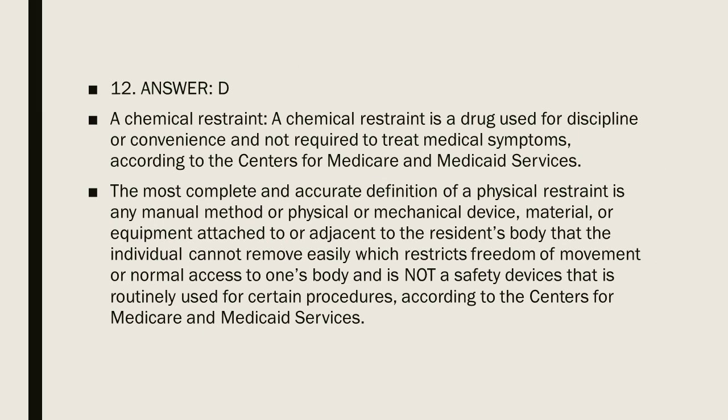Question 12, Answer D. A chemical restraint is a drug used for discipline or convenience and not required to treat medical symptoms, according to the Centers for Medicare and Medicaid Services. The most complete and accurate definition of a physical restraint is any manual method or physical or mechanical device, material, or equipment attached to or adjacent to the resident's body that the individual cannot remove easily, which restricts freedom of movement or normal access to one's body and is not a safety device routinely used for certain procedures, according to the Centers for Medicare and Medicaid Services.